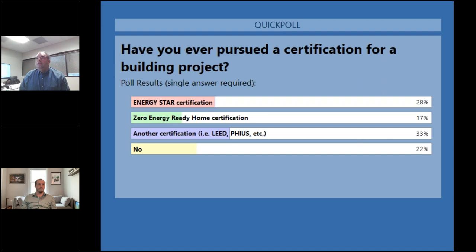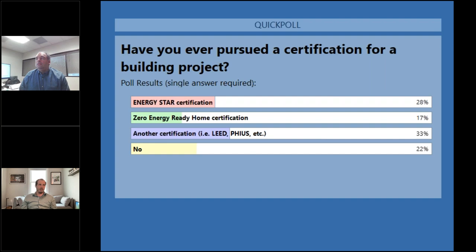Looking at poll results, it seems about half the group has done Energy Star certification, whether independently or possibly in conjunction with Zero Energy Ready Home certification. For developers who have been doing these certifications because they like to build and market this way, this tax credit is now kind of a windfall — you're already doing the certification programs and now getting an additional federal incentive for it.